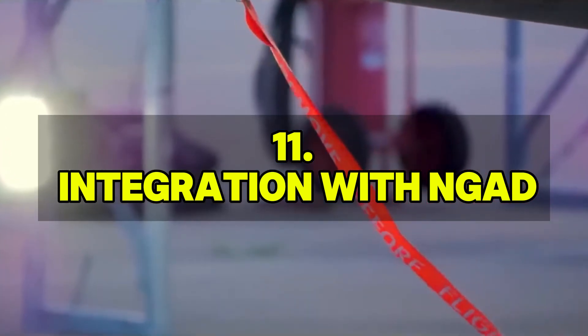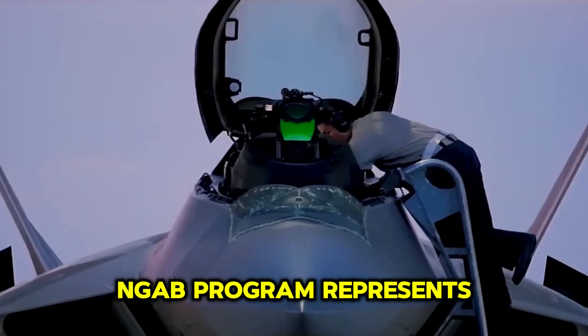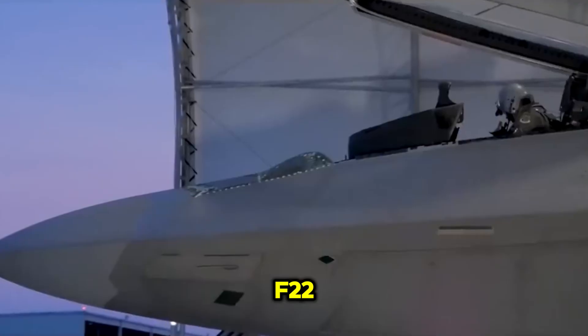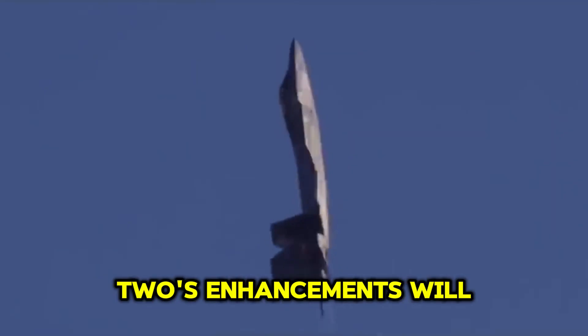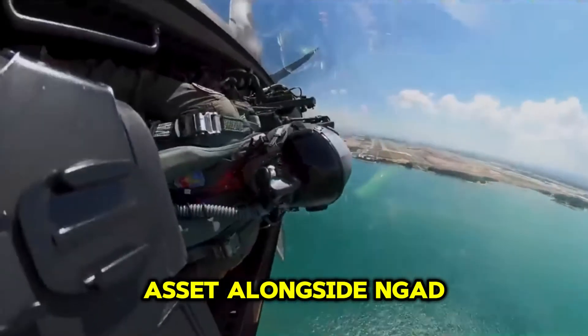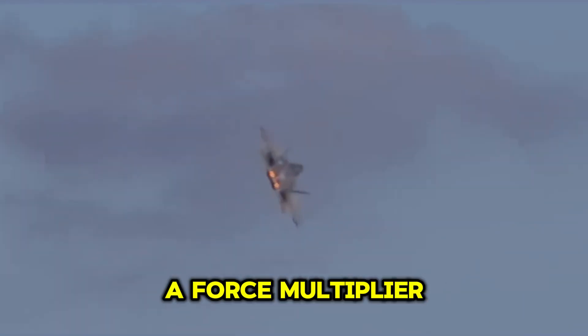The Next-Generation Air Dominance (NGAD) program represents the future of aerial combat, and the upgraded F-22 is expected to play a crucial role in this ecosystem. The F-22's enhancements will ensure it remains a formidable asset alongside NGAD platforms, providing complementary capabilities and serving as a force multiplier.